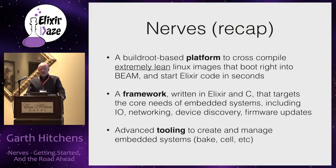To recap what NERVES is: it's both a platform - the operating system piece and the toolchain needed to build your software - a framework of libraries, and the tooling that puts it all together.